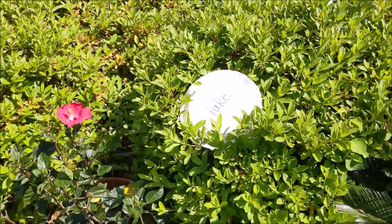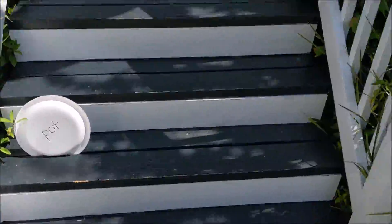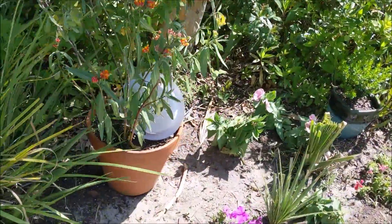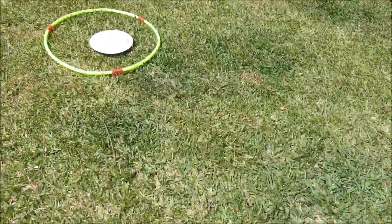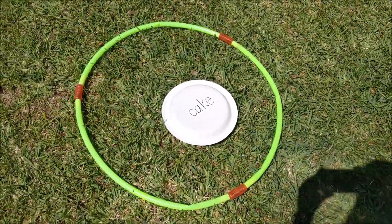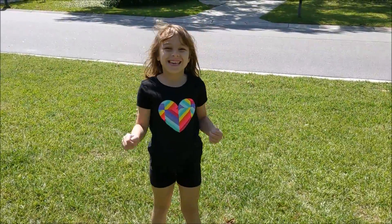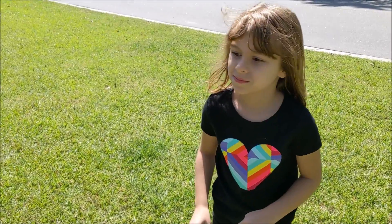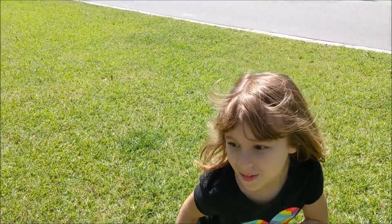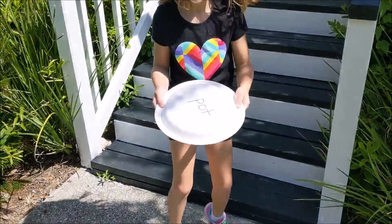In a second, Allison is going to find the plate with the rhyming words on it. She's going to read the word and place it in the correct circle. Allison, are you ready? Let's find your first plate. Allison is only going to grab one plate at a time and bring it over.